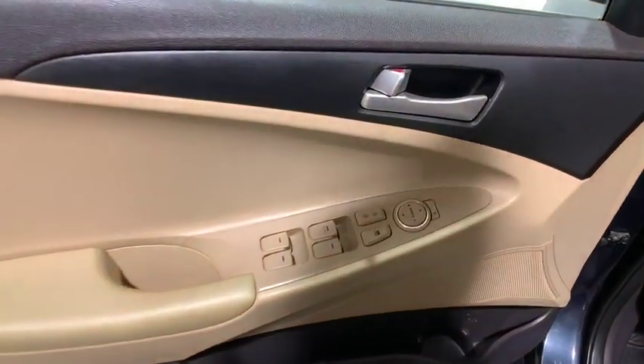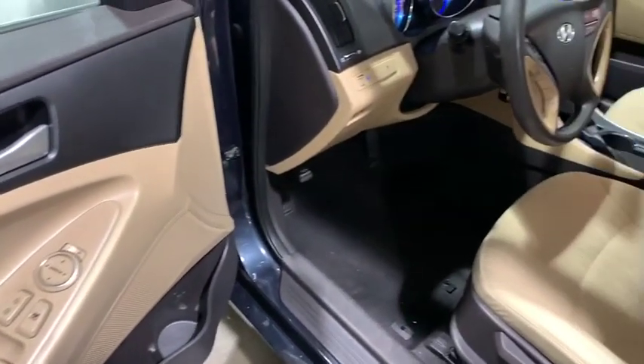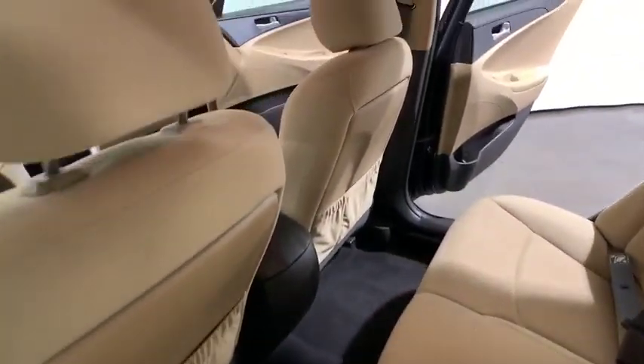AM/FM/CD, MP3 radio, rear window defroster, power locks, power windows, CD player, security system, electronic stability control, trip computer, panic alarm, overhead console, remote keyless entry, tachometer.